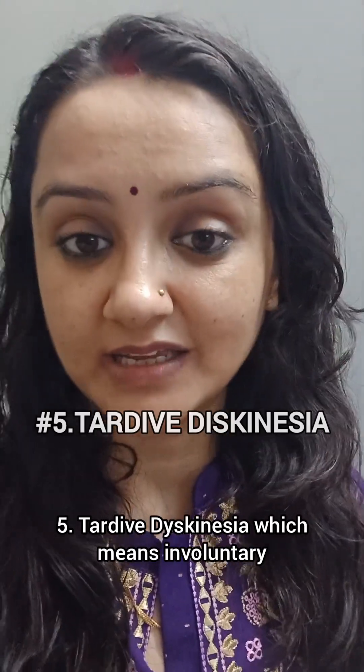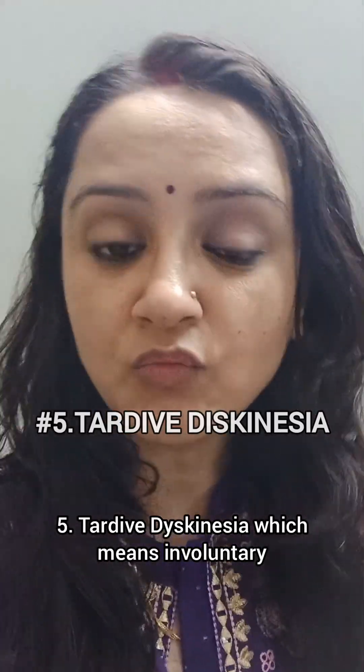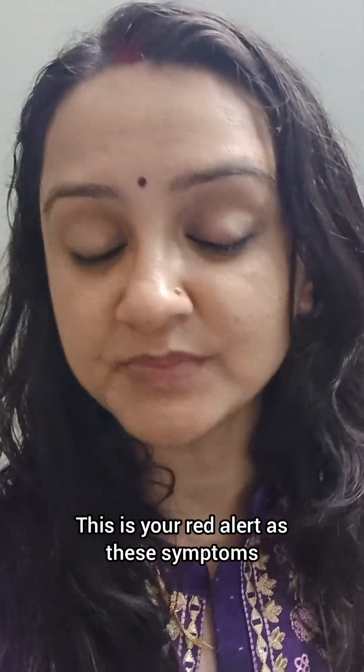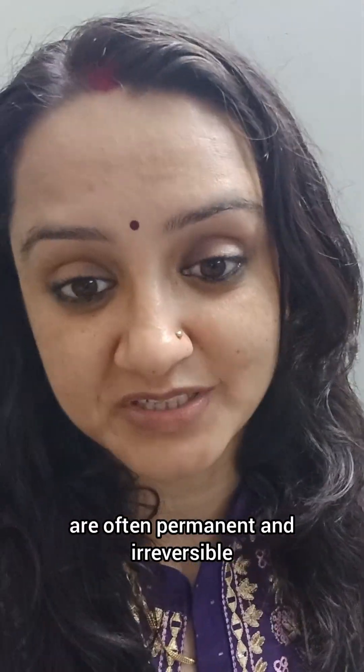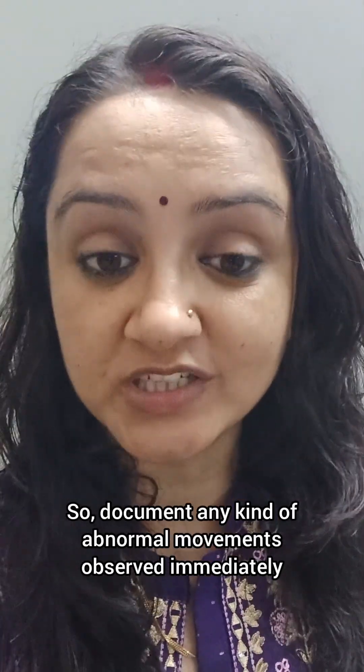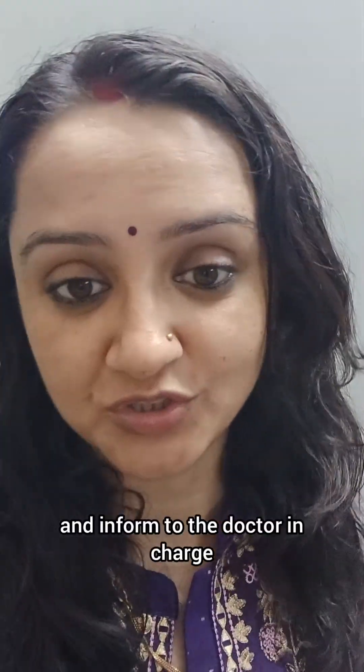5. Tardive Dyskinesia, which means involuntary movement of the face, limbs, and tongue. This is your red alert, as these symptoms are often permanent and irreversible. So document any kind of abnormal movements observed immediately and inform the doctor in charge.